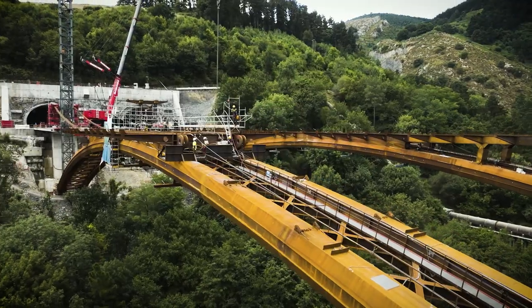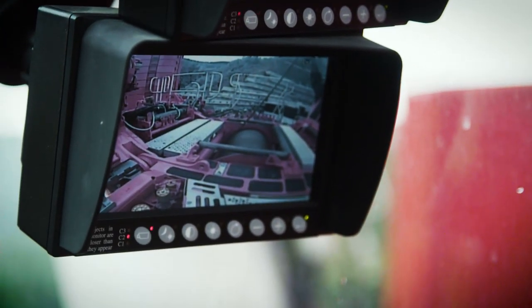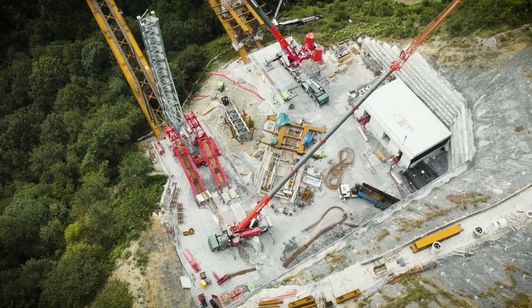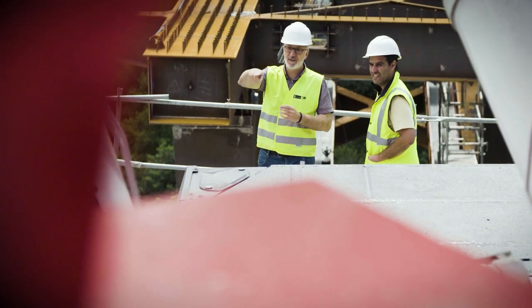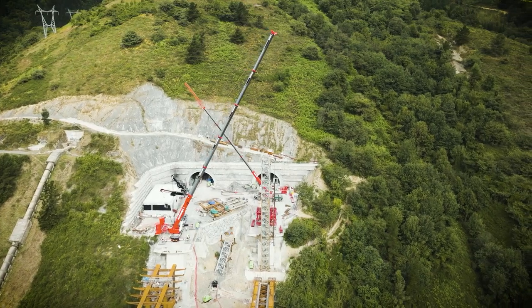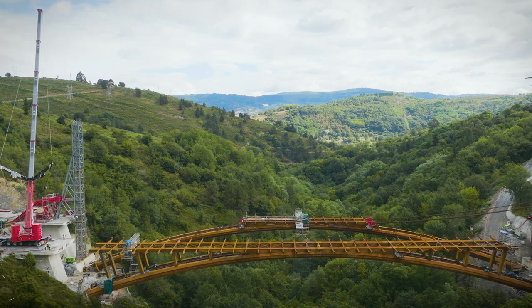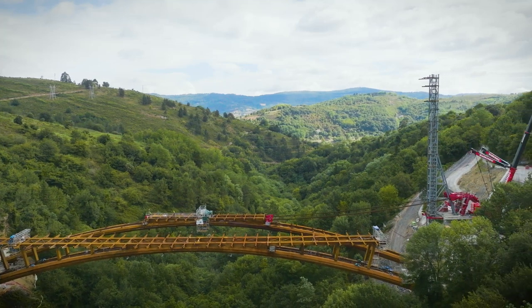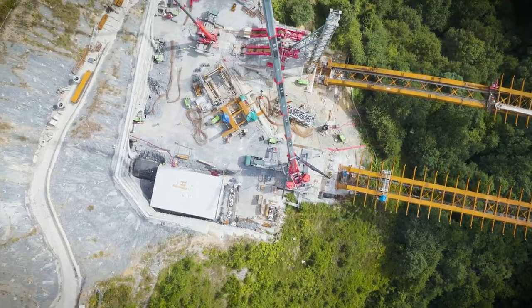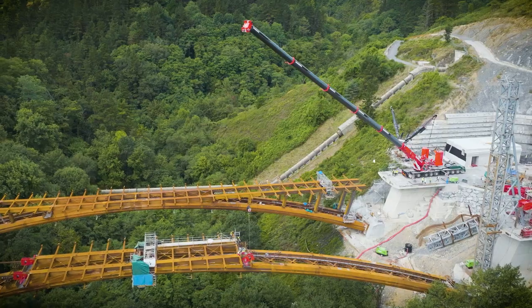Along with a large number of other Liebherr cranes, the LTM 1650-8.1 completed a very special job on behalf of Gruas Ibarondo in northern Spain. As a result of increasing traffic levels due to the expansion of the port of Bilbao, the regional Basque government commissioned a new relief road as part of its Variante Sur Metropolitana de Bilbao project. The new super-suer crosses a geographically highly complex area in which the Balinchoge Valley, a protected nature reserve, is located.